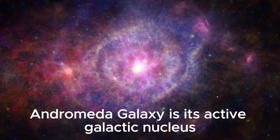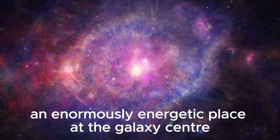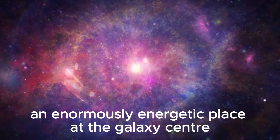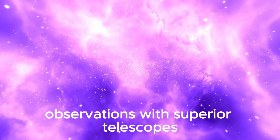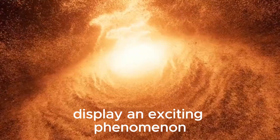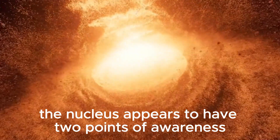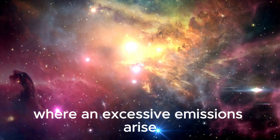One of the most charming features of the Andromeda galaxy is its active galactic nucleus — an enormously energetic place at the galaxy's center powered by an exceptionally large black hole. Observations with superior telescopes, like the Hubble Space Telescope, display an exciting phenomenon: the nucleus appears to have two points of focus, indicating two distinct regions where intense emissions arise.